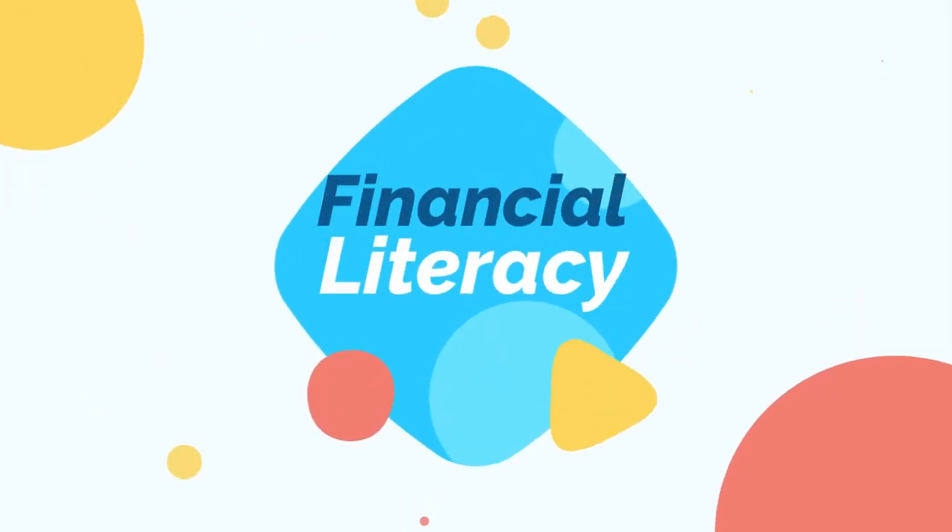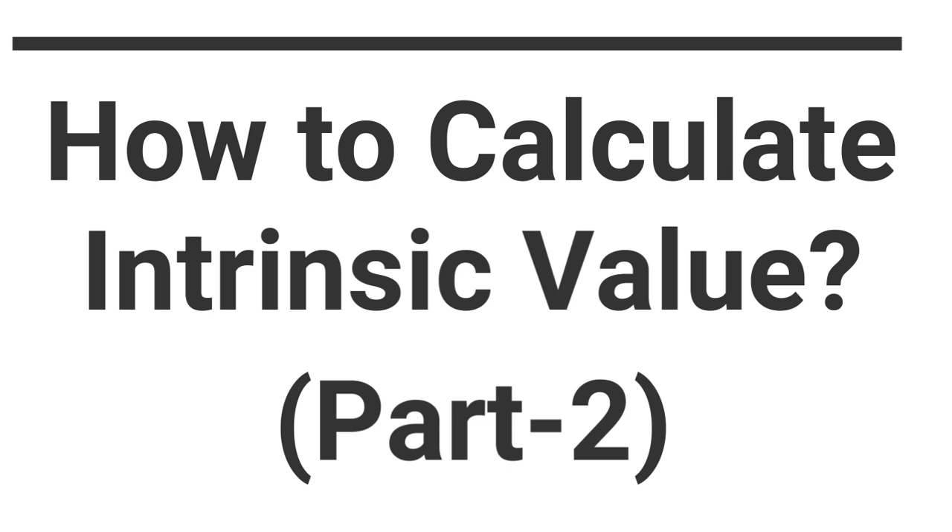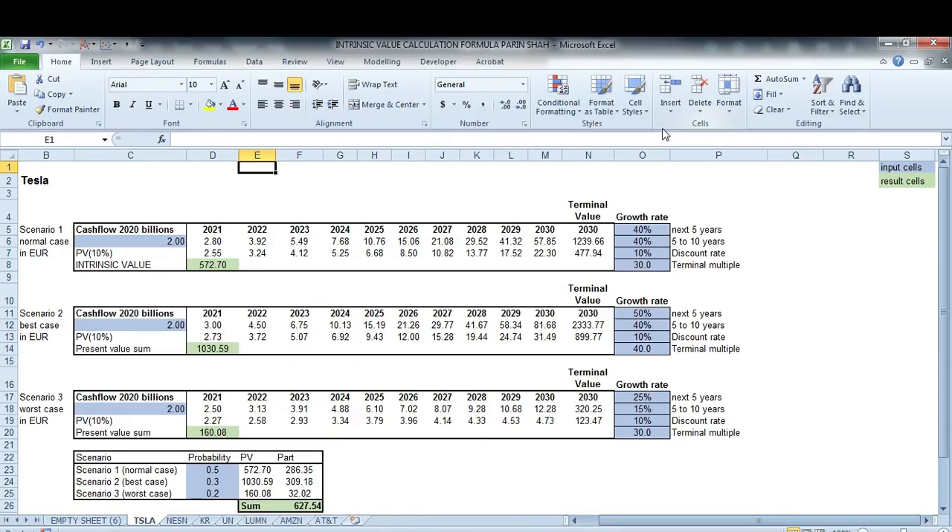Hi guys, this is Parin Shah, welcome to a brand new video: How to Calculate the Intrinsic Value, Part 2. In the recent video we discussed how to calculate the intrinsic value, and I also mentioned a downloadable template which will be linked in the description below, updated with the stocks we will discuss today.